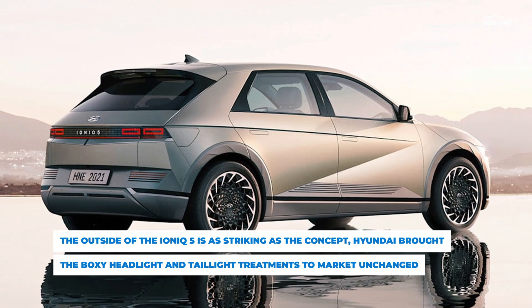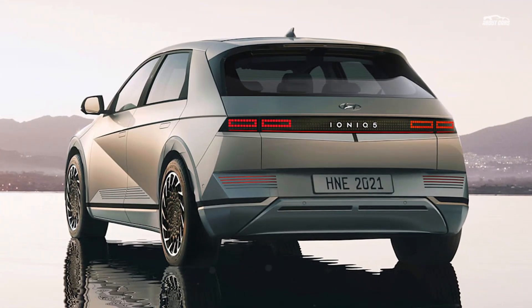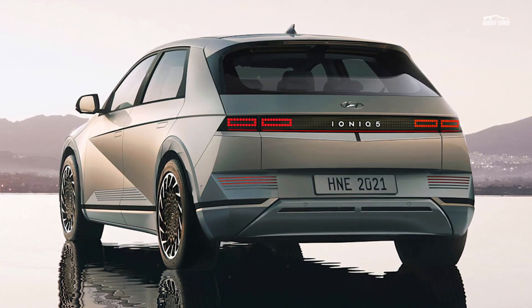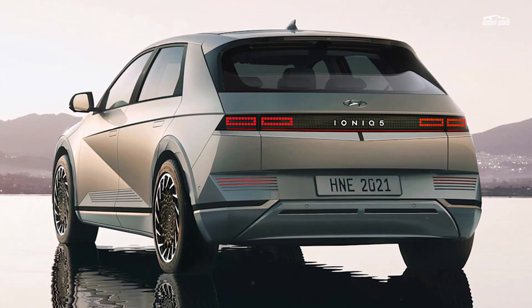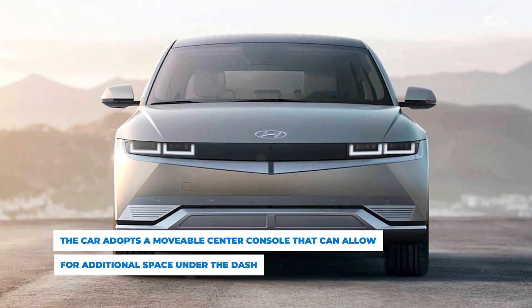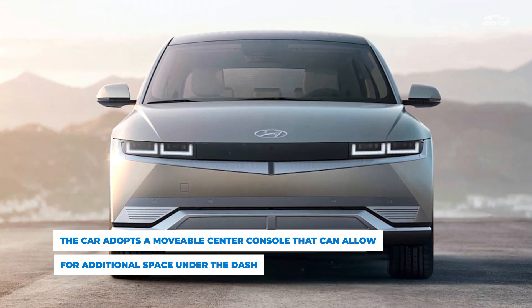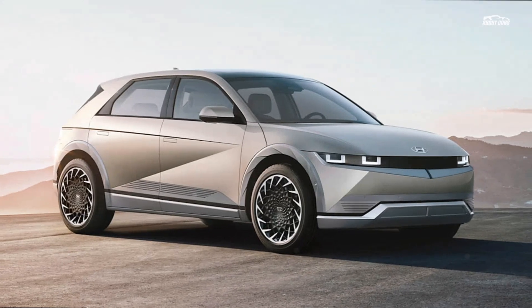The Ioniq 5 is bolstered by the enticing E-GMP platform's range, features, and powertrain layout. The outside is as striking as the concept, and we're particularly impressed that Hyundai brought the boxy headlight and taillight treatments to market unchanged. The creases on the outside are intact and work great with the edgy forward-leaning hatchback shape. The reveal car features 20-inch wheels that do look smaller than the concept's but retain the detailed aerodynamic design.